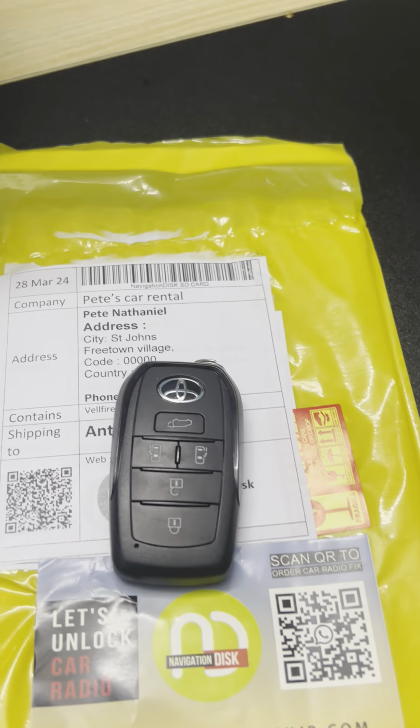Unfortunately, it's not going to be sent to the customer — he needs to buy. This is the 2018 to 2024. You can see the new Toyota emblem is there. It's brand new, made in Japan.